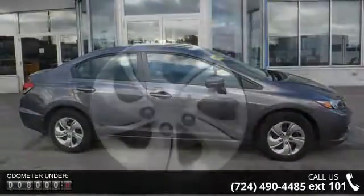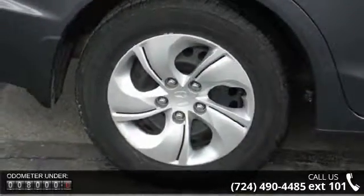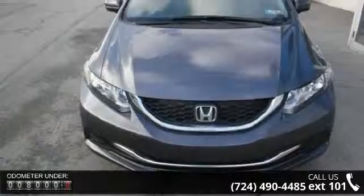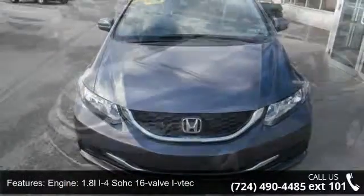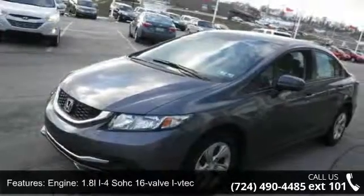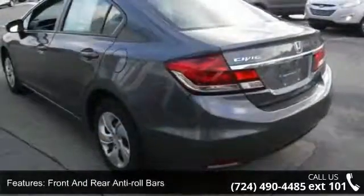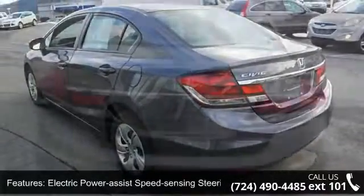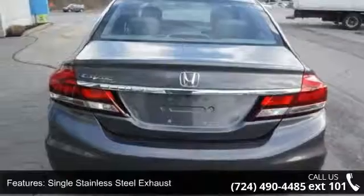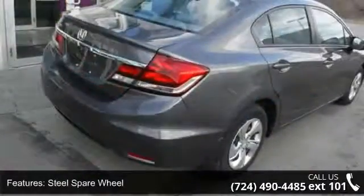This vehicle comes with a reliable 4-cylinder engine, connected to a smooth shifting automatic transmission. This vehicle's top features include engine: 1.8L 4-cylinder OHC 16-valve i-VTEC, front wheel drive, front and rear anti-roll bars, electric power assist speed sensing steering, single stainless steel exhaust, steel spare wheel, clear coat paint, black side windows trim, light tinted glass, and fully galvanized steel panels.